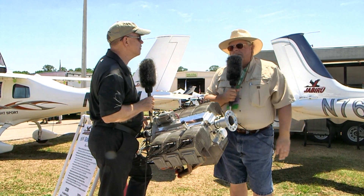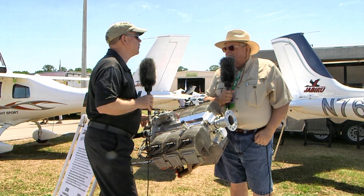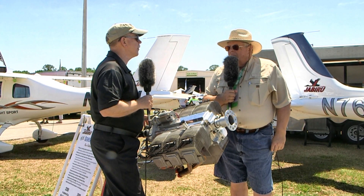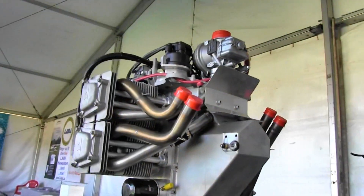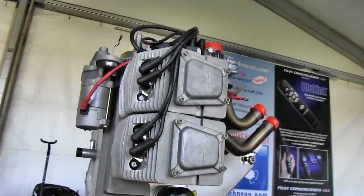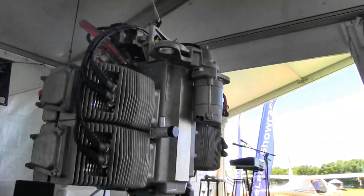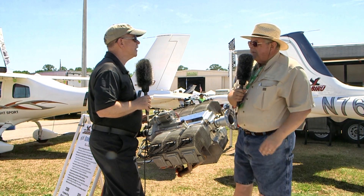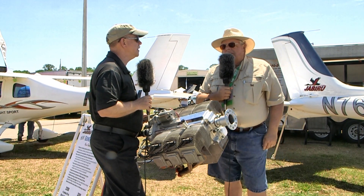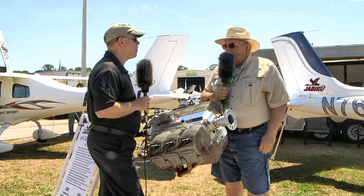Now that the engine design has been solidified, Jabiru has taken the next step to convert from the machined billet construction they've used since the beginning to a fully cast aluminum engine. The change is occurring as we speak - the four-cylinder engine on display is fully cast. The cylinder barrels and the heads are cast aluminum, and the barrels have a nicosil-type coating on them.